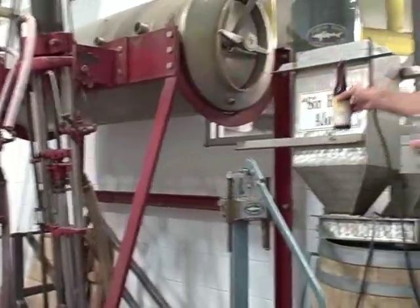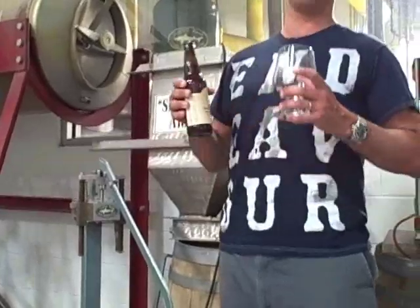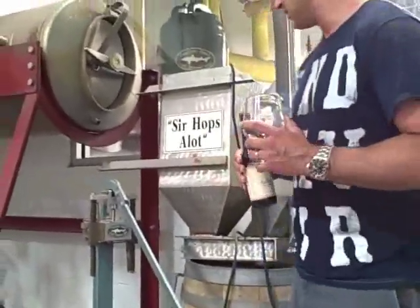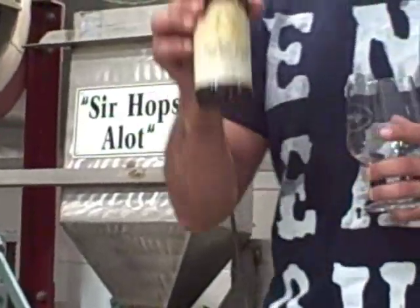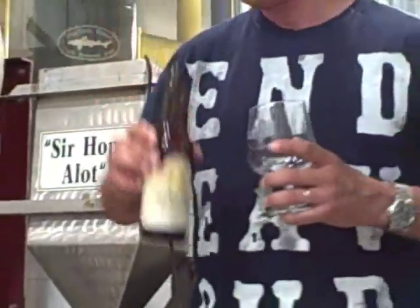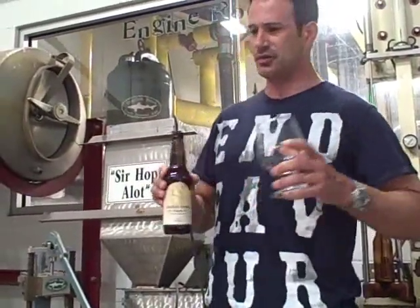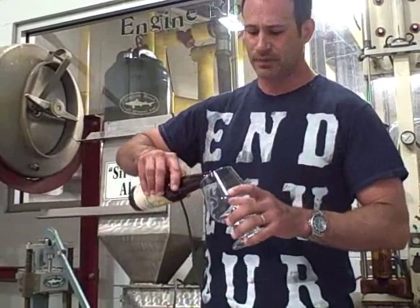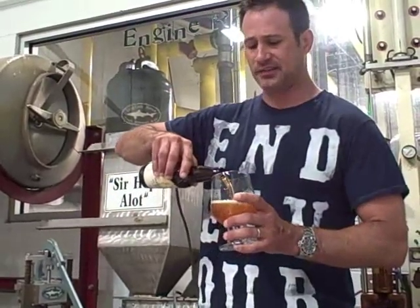And this is actually not an original piece of equipment. This is our second generation continual hopping device. Today we're talking about our 120 Minute IPA. This here is the world's strongest India Pale Ale. We now brew it to come in right around 18% alcohol, as we've found over the last 7 or 8 years that's really where its balance is best. It's just a gigantic IPA.